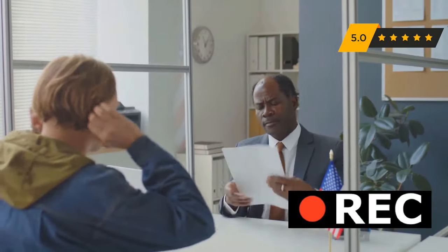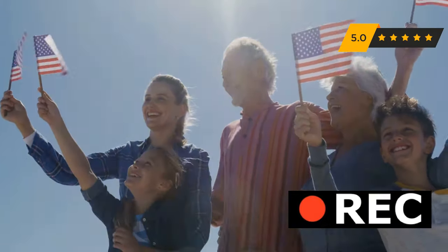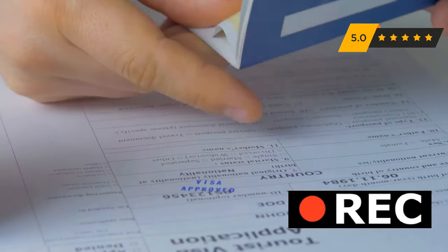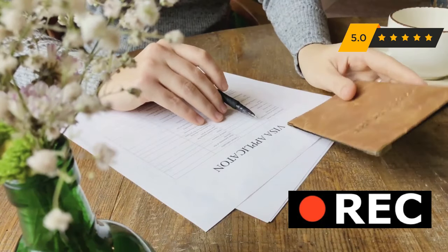The U.S. visa interview can be intimidating. It's the final hurdle to realizing your American dream. Imagine this: you're face to face with a U.S. visa officer. They hold the key to your future. No pressure, right? We're here to help. We've got insider tips from an ex-U.S. visa officer. This will boost your chances of success.